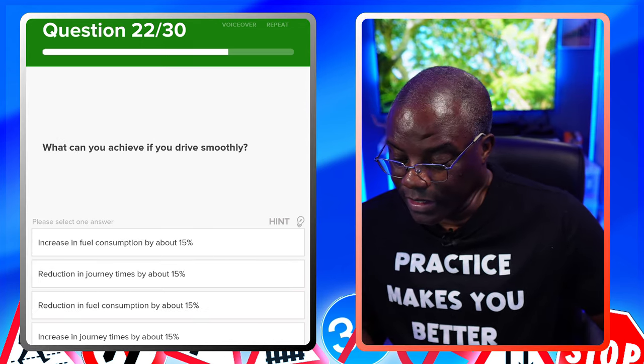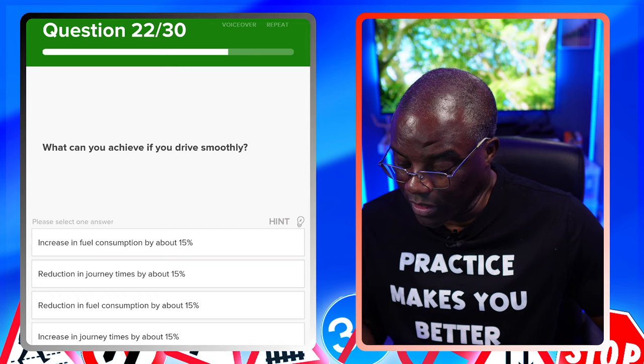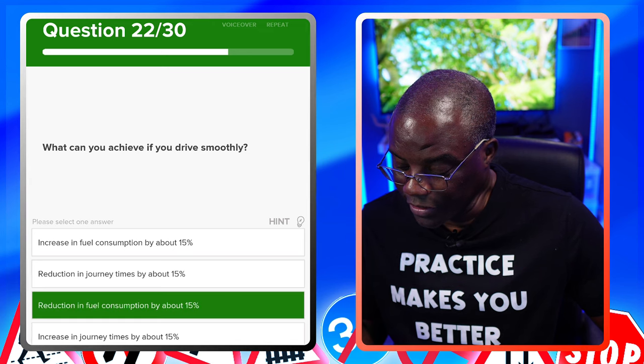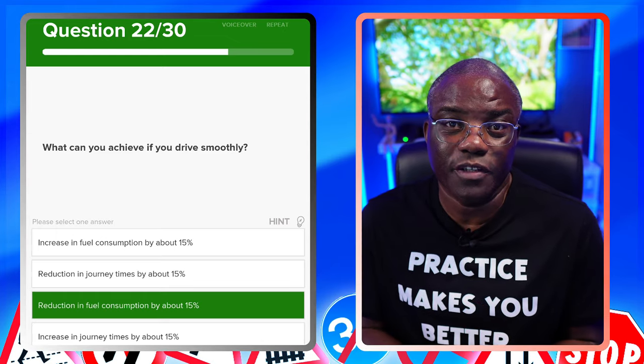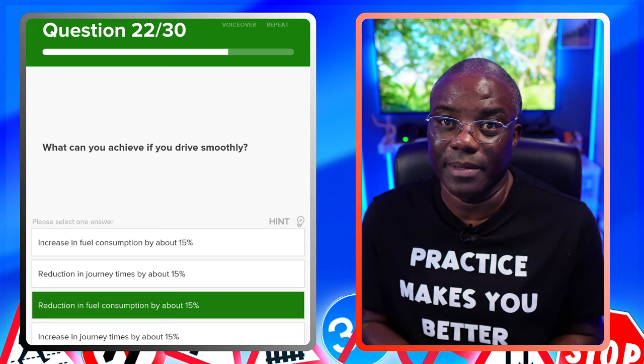What can you achieve if you drive smoothly? If you're driving smoothly, you're going to reduce your fuel consumption by around 15%. Increased journey time? No — that's about 50% out. By driving smoothly, you reduce the amount of fuel you use, and they've worked that out to be about 15% on average.